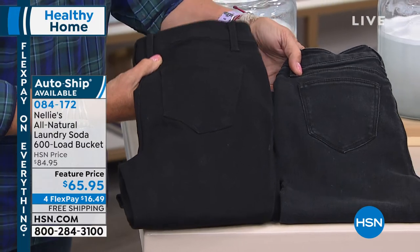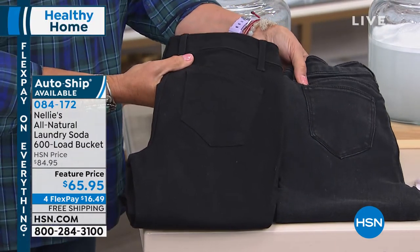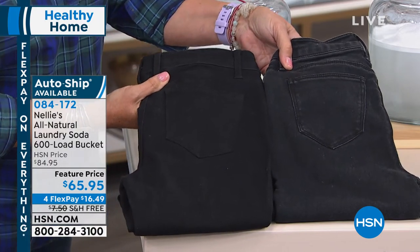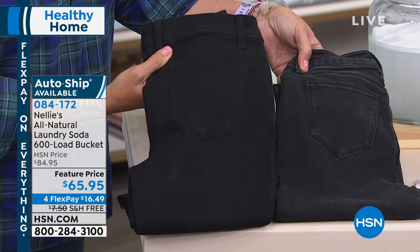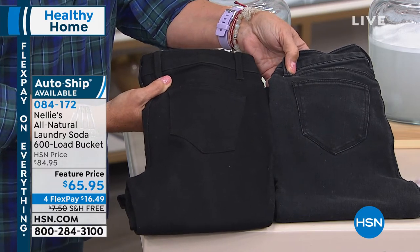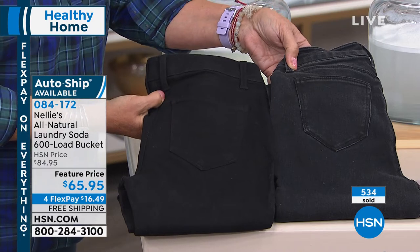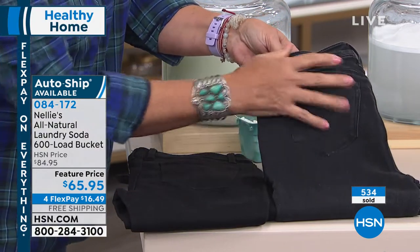Check them out side by side. These have obviously been washed and dried in detergent, while these have been done the Nellie's way — the colors are still pure, the texture of the fabric is still soft, the seams aren't puckered up and abraded. That's because detergents leave a chemical residue — they literally deposit chemical residues into the fibers of your clothes.